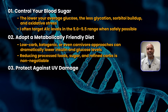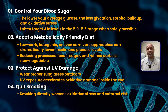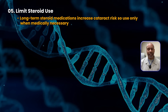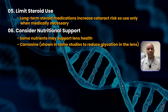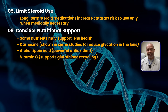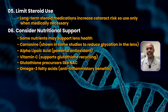Number three: protect against UV damage — wear proper sunglasses outdoors, because UV exposure accelerates oxidative damage inside the eye. Number four: quit smoking, which directly worsens oxidative stress and cataract risk. Number five: limit steroid use — long-term steroid medications increase cataract risk, so use only when medically necessary. Number six: consider nutritional support. Some nutrients may support lens health — carnosine was shown in some studies to reduce glycation in the lens, alpha lipoic acid is a powerful antioxidant, vitamin C supports glutathione recycling, glutathione precursors like NAC, and omega-3 fatty acids for their anti-inflammatory benefits. Talk with your healthcare provider before starting any new supplements.